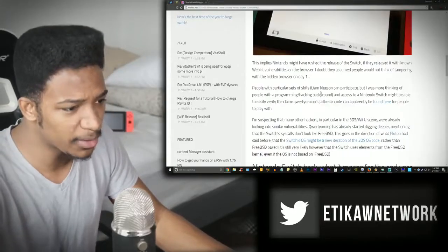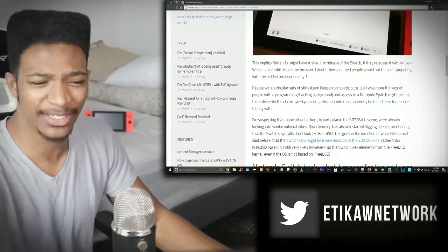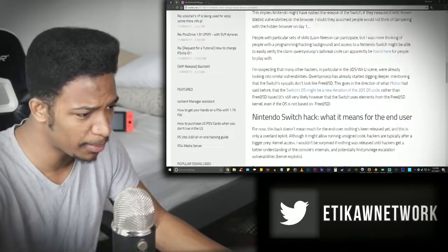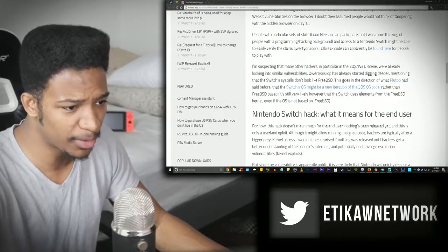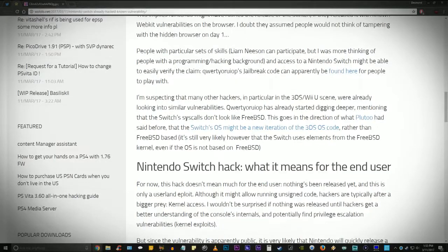Because the browser wasn't included for the public to use, Nintendo maybe didn't put too much attention on enhancing its security features. When you hack access to the browser, you potentially have access to some of the most interesting bits of the Nintendo Switch — you might be able to get straight to the kernel itself. That's a huge thing if you can access the kernel on the NAND and all that. The hacker's jailbreak code can apparently be found online, and he's already mentioned that the Switch syscalls don't look like FreeBSD.